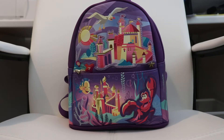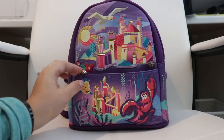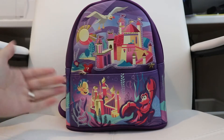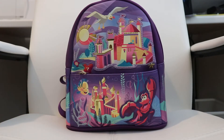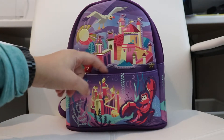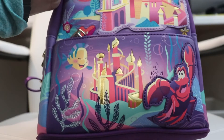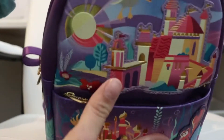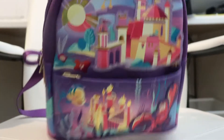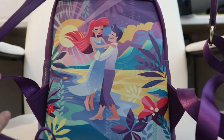Hi everyone, welcome back to my channel. Today I'm going to show you what's inside my bag. This is a Loungefly mini backpack — it's the Little Mermaid theme, it's super pretty. I'll show you the outside: there's one pocket here and the main compartment. The back is my favorite part — isn't that pretty?